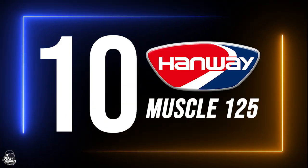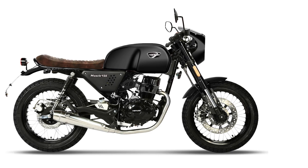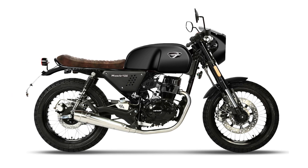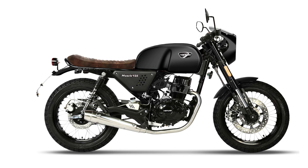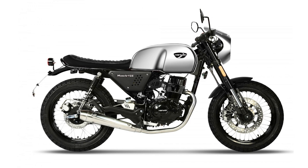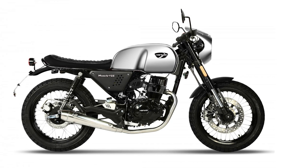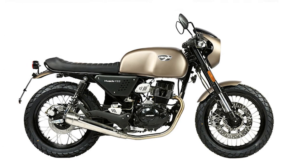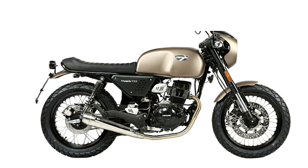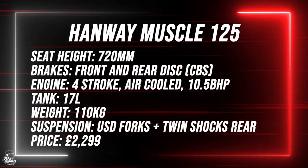Our final 10th spot goes to the Hanrae Mussel. The Hanrae Mussel is another budget-friendly air-cooled 125cc café racer. With a traditional bikini fairing, the Mussel 125 is available in either black or silver colourways, accompanied with a stainless steel exhaust and spoked wheels. With a 720mm seat height, the Hanrae Mussel is the most accessible bike on this list — a great option for shorter riders who want a lower seat height. The Hanrae Mussel starts from £2,299.